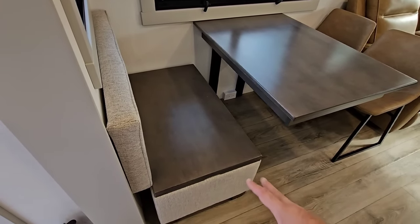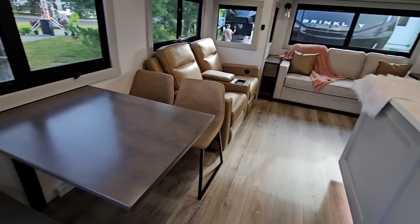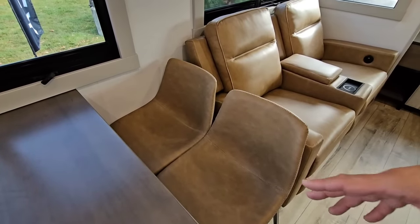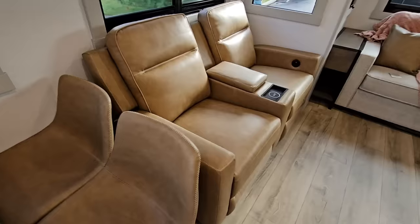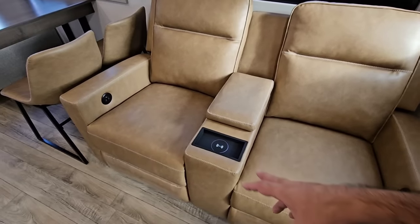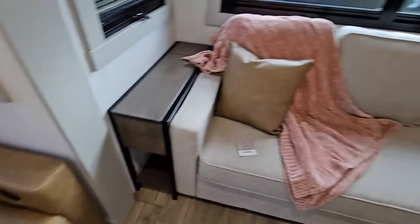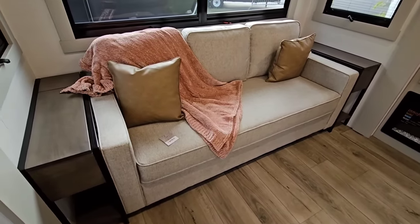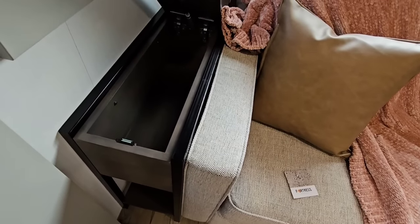They have a really cool ottoman-style seat right here which is also storage — you can move it out and put it in front of the sofa to prop your feet on. It's great how they've laid that out. You have these amazingly comfortable bucket seats on this side of the dinette, which is also really nice. Over here is the theater seating with wireless charging in the center — these are power seats with USB as well. The sofa over here turns into a large bed.